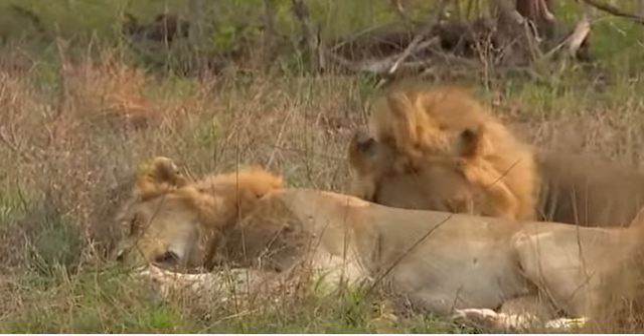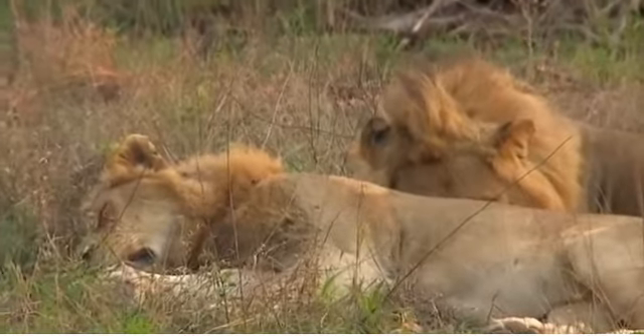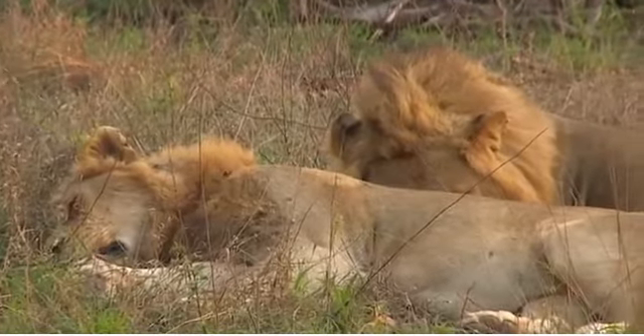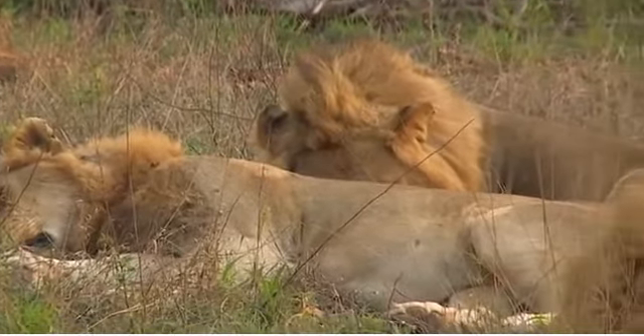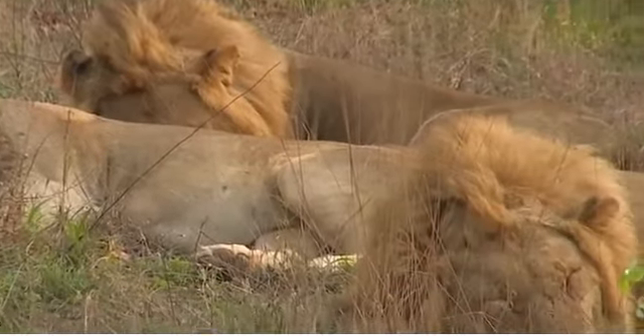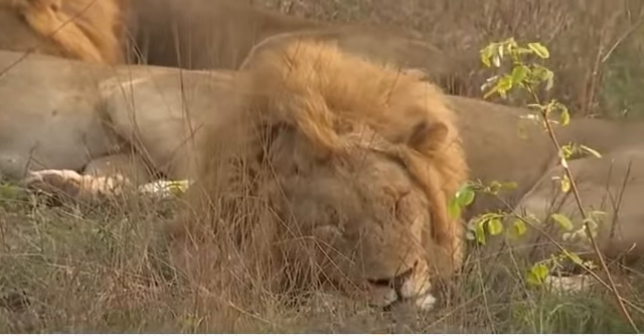An important thing to remember when tracking is to always look up. Thankfully I did have a quick look up there, otherwise things could have turned out very differently. You can often get so absorbed in looking down for the footprints, and if you do that, you could stumble right on top of the animals you are looking for.